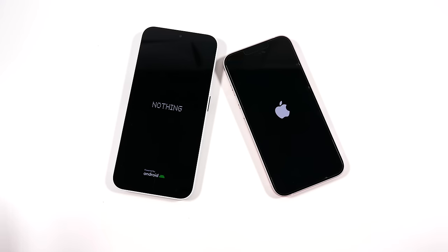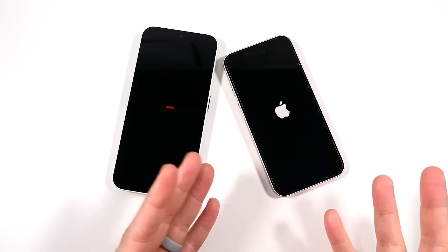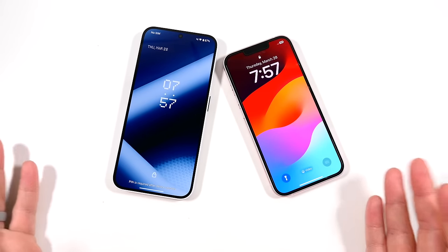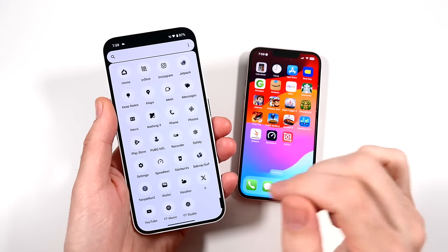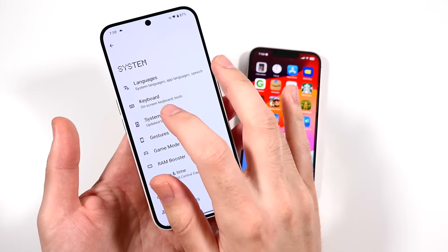The Nothing Phone 2a is a budget phone, but the iPhone 13 at this point is also basically budget-level if you find it used. So you can kind of decide between these two if you're picking up a cheaper option. The Nothing Phone 2a actually booted up faster than the iPhone 13. Last time I did a video on the Nothing Phone 2a it had an update, and since that video we already have another update — this one has only been out about a month.